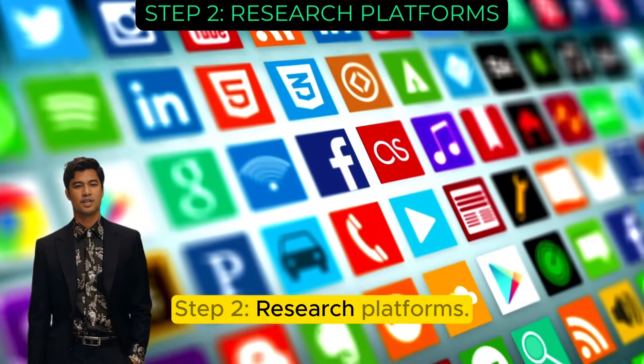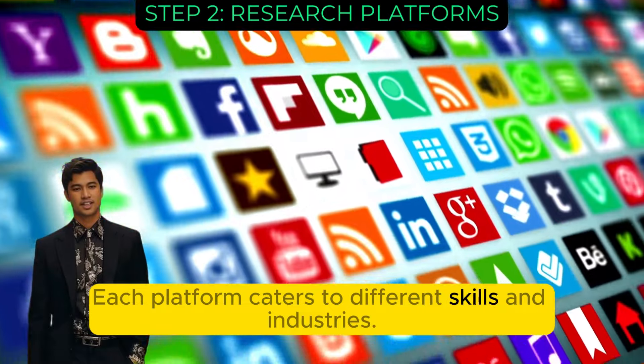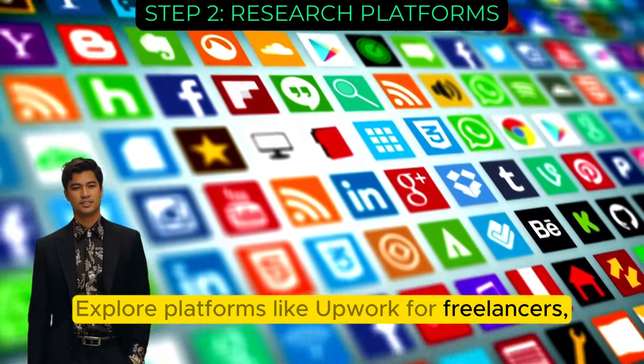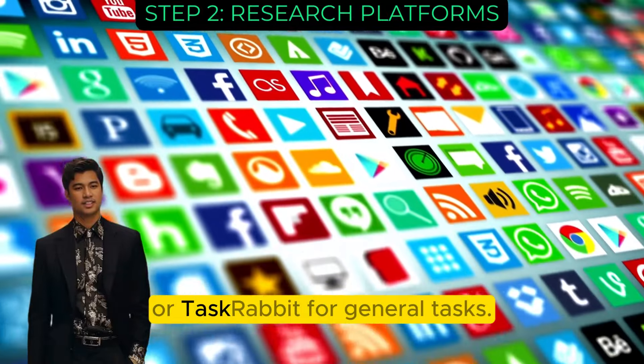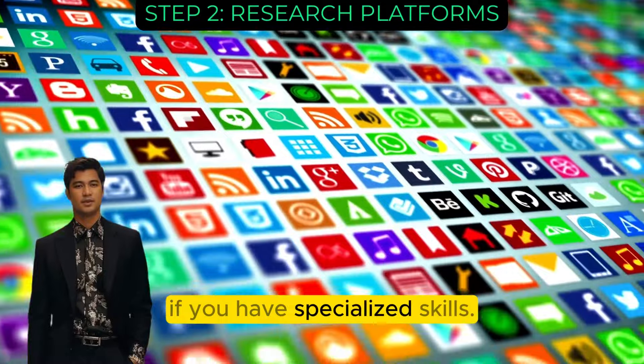Step 2: Research platforms. Each platform caters to different skills and industries. Explore platforms like Upwork for freelancers, Etsy for artisans, or TaskRabbit for general tasks. Consider niche sites if you have specialized skills.